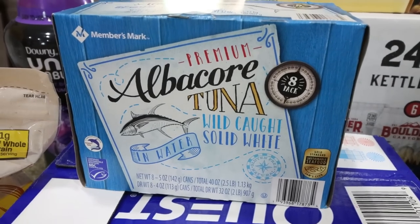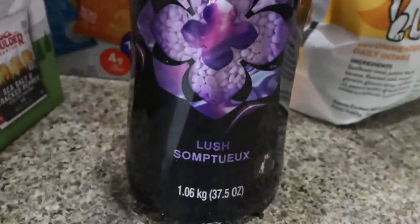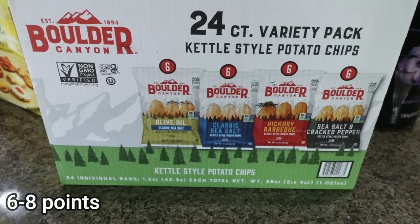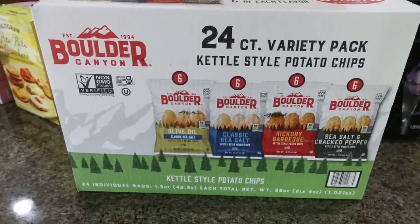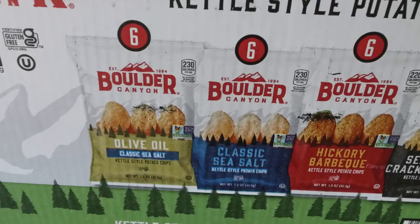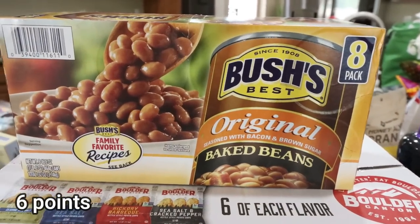The Unstoppables lush scent isn't available at Costco and was on sale at Sam's Club — oh my gosh, it smells so good. I also picked up a big 24-pack of Boulder Canyon chips for Troy. These have great ingredients and are sold at places like Whole Foods and Sprouts where they're pricey, but the entire 24-pack was $11 at Sam's Club. It includes olive oil sea salt, classic sea salt, hickory barbecue, and sea salt and black pepper varieties.